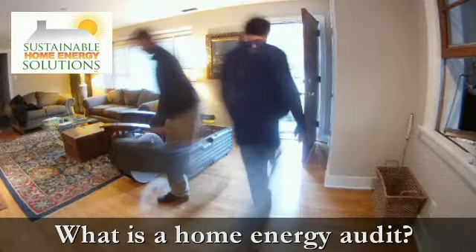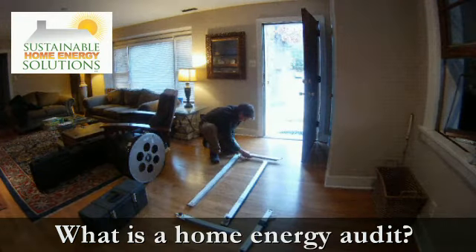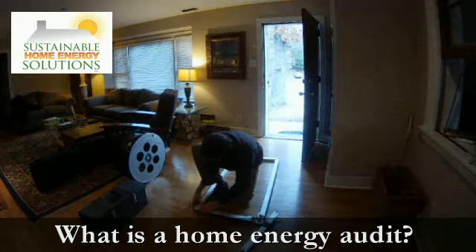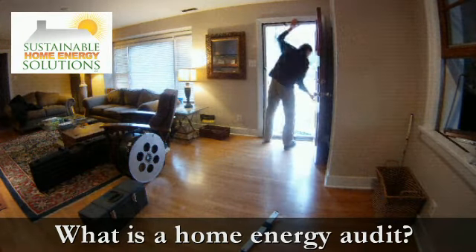Did you know that some homes lose half of their heat from leaks in the building envelope? A home energy audit needs to be performed by trained professionals who use high-tech equipment to reveal to you the sources of leaks that exist within your home.